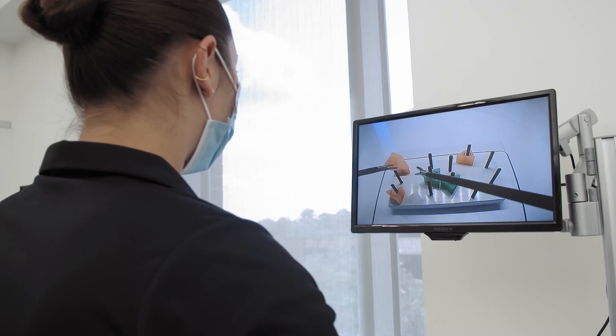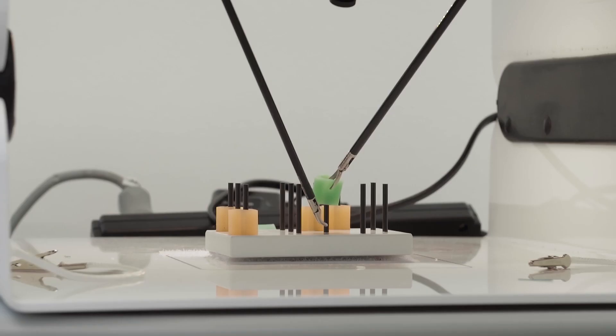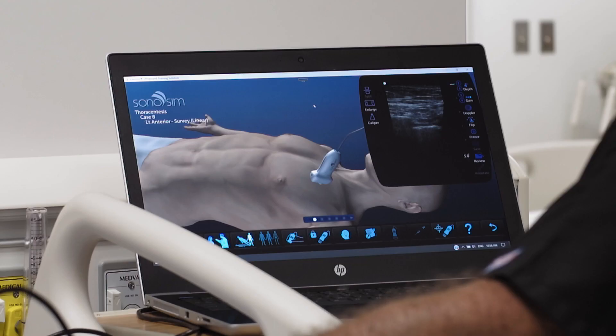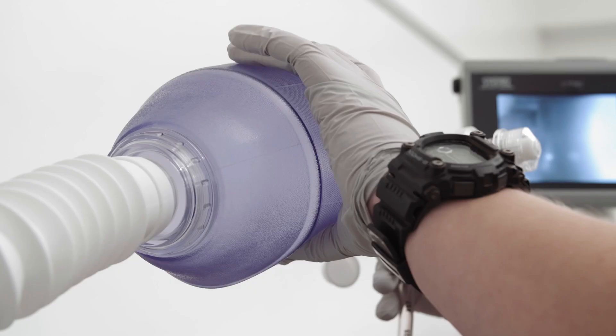Our task trainers are also very diverse. We have everything from box trainers to train laparoscopic skills, central line trainers, ultrasound trainers, airway trainers, video laryngoscopy — basically any kind of procedure. In addition, our operations specialists are quite creative and have created our own task trainers and our own simulators for specific needs.